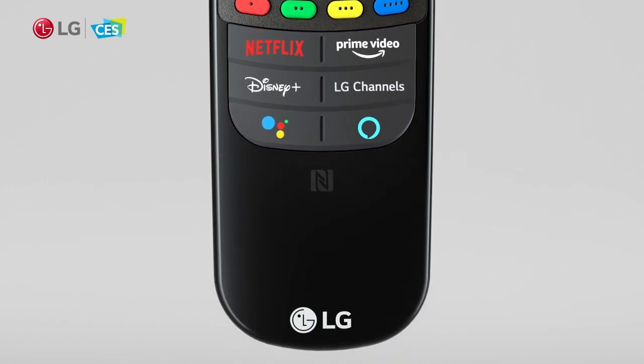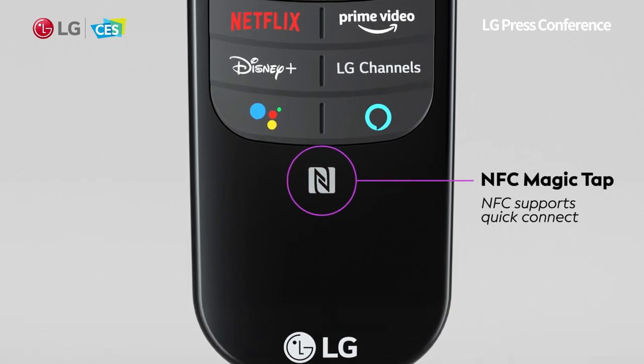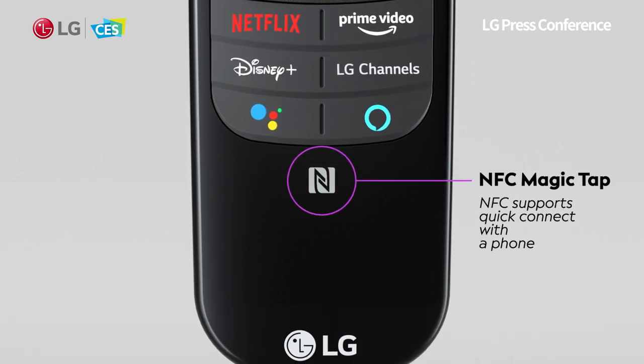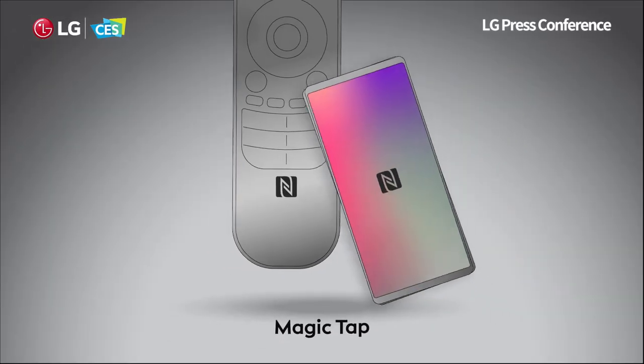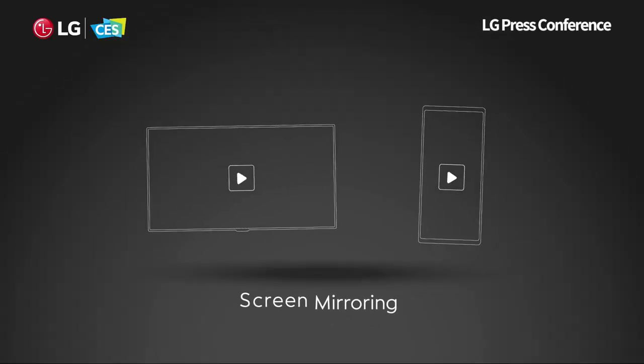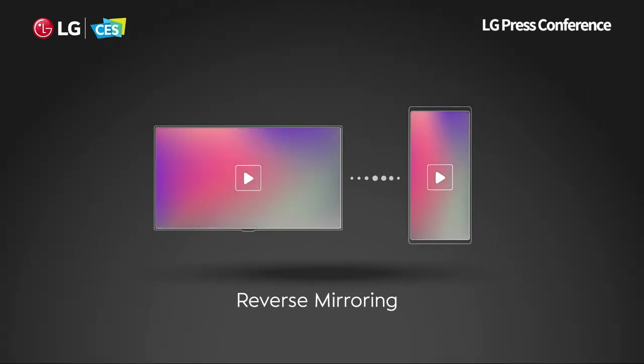Some models even have NFC Magic Tap functionality that will provide a fast connection with mobile devices for easier access to a host of exciting new features. For example, just tap the remote to share content from a smartphone to the TV, or to watch TV content on a smartphone.